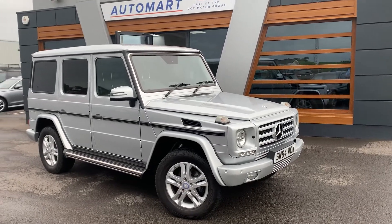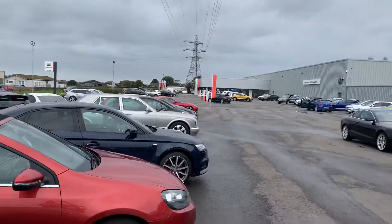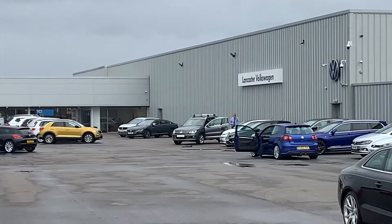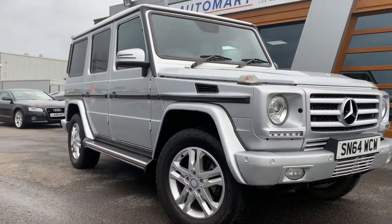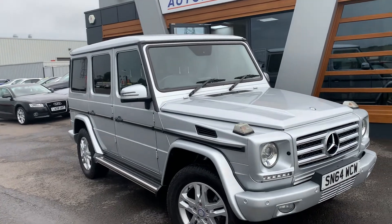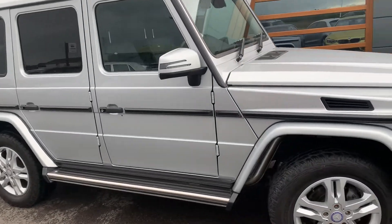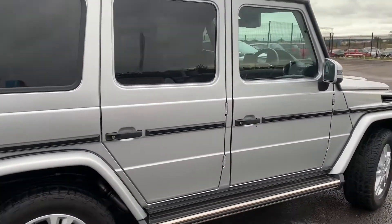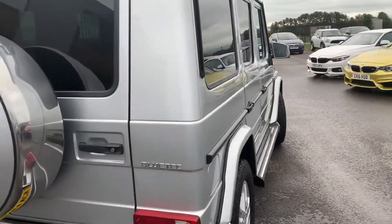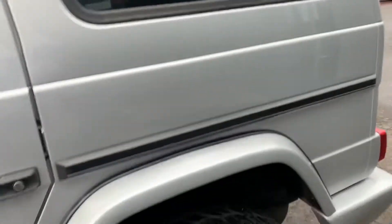Hi guys, it's Danny at Lancaster Automart. Here we are at our site along with our partners, and we have the 2014 Mercedes G350 — it is the wagon BlueTEC. 3 litre, 7-speed auto diesel. It obviously comes in silver with tinted windows throughout the back section and the alloys.